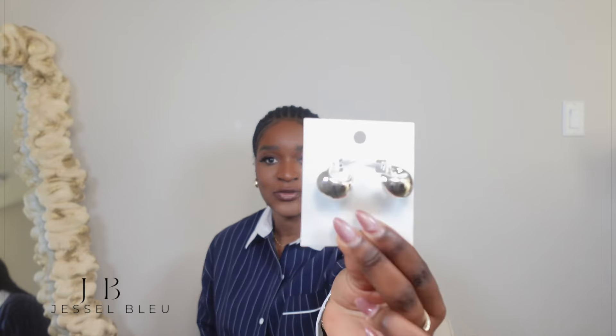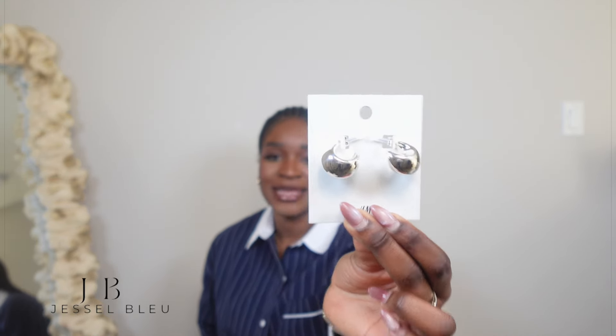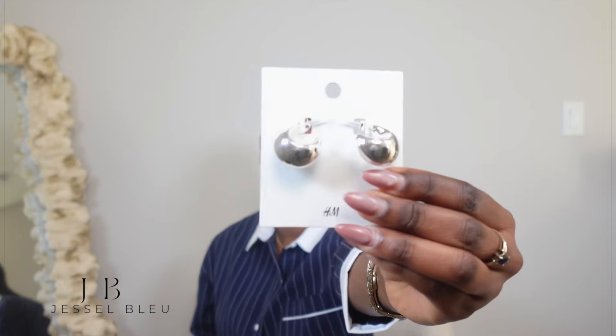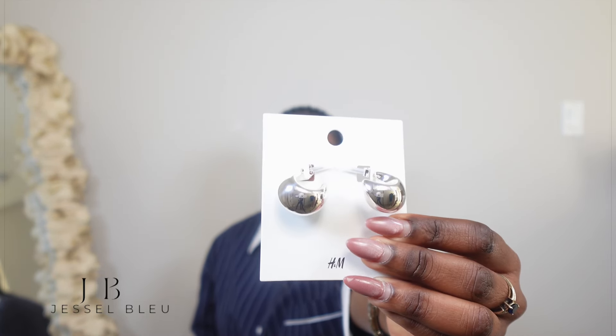I also wanted to show you guys the earrings I got from H&M. I've been seeing these earrings all over social media, so when I saw them in store retailing for $6.99 Canadian — basically $5.99 US — I couldn't pass up on them. I love them so much; I think they're super adorable and super trendy. I got them in two pairs: the gold pair which I'm wearing right now, and also a silver pair.